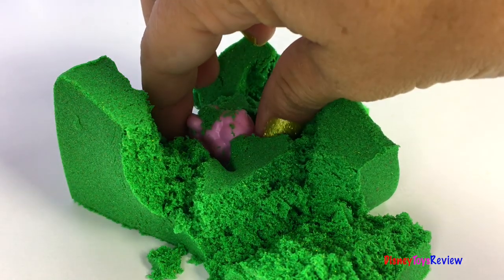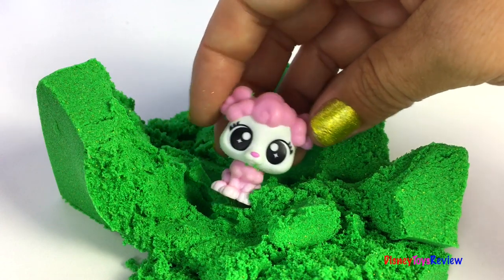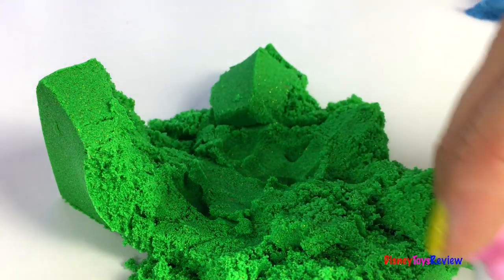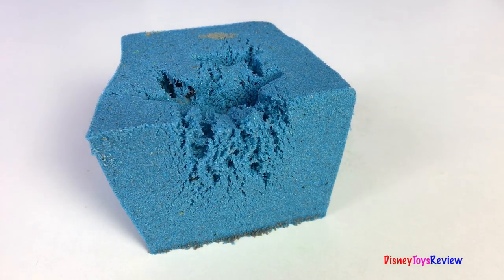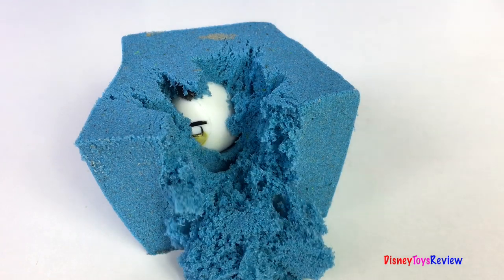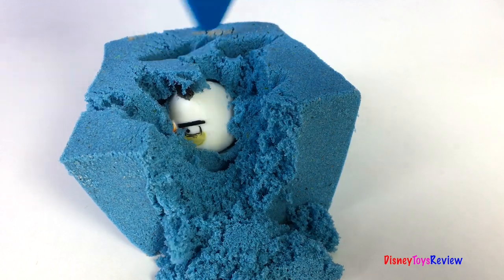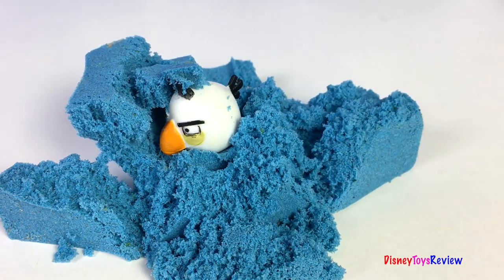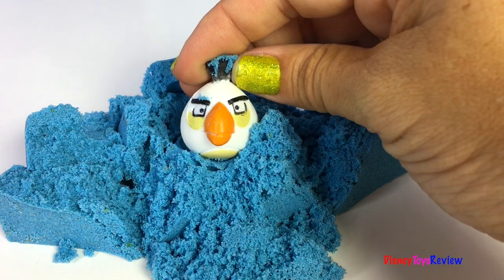Oh look! It's a cute little poodle! So fun! It's an angry bird!